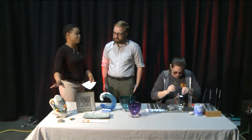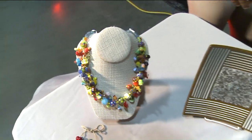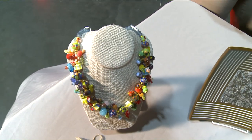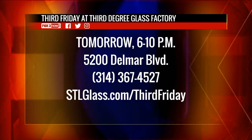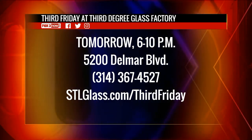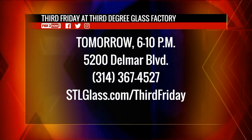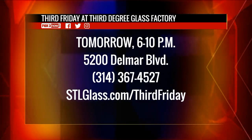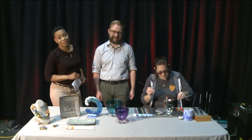This is so pretty I'd almost be terrified to wear it. We call it the party necklace because it's just a bunch of different beads — it looks like they're all having a party on your neck. It's waiting for you tomorrow: Third Friday at Third Degree Glass Factory, at 5200 Del Mar in West St. Louis. Call 314-367-4527 or see what you're getting into at stlglass.com/thirdfriday. This is a graduation party here on the 9 a.m. show.